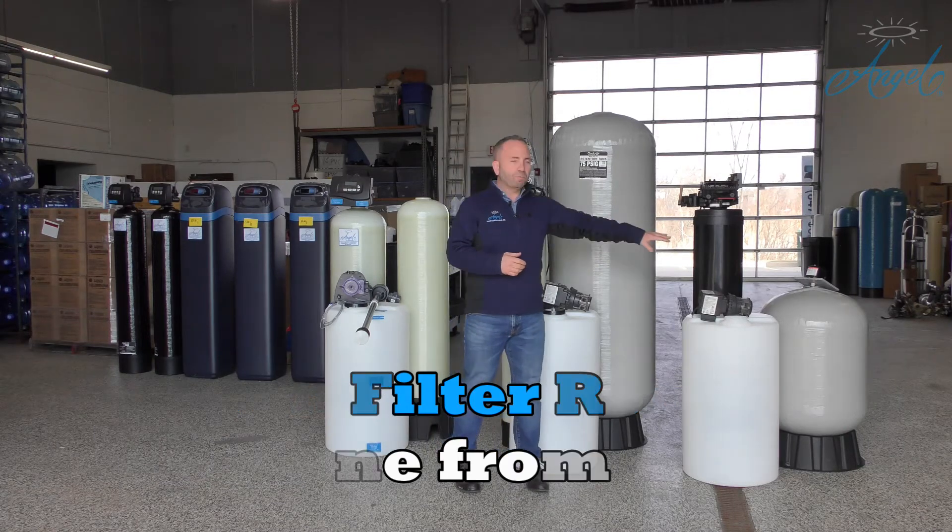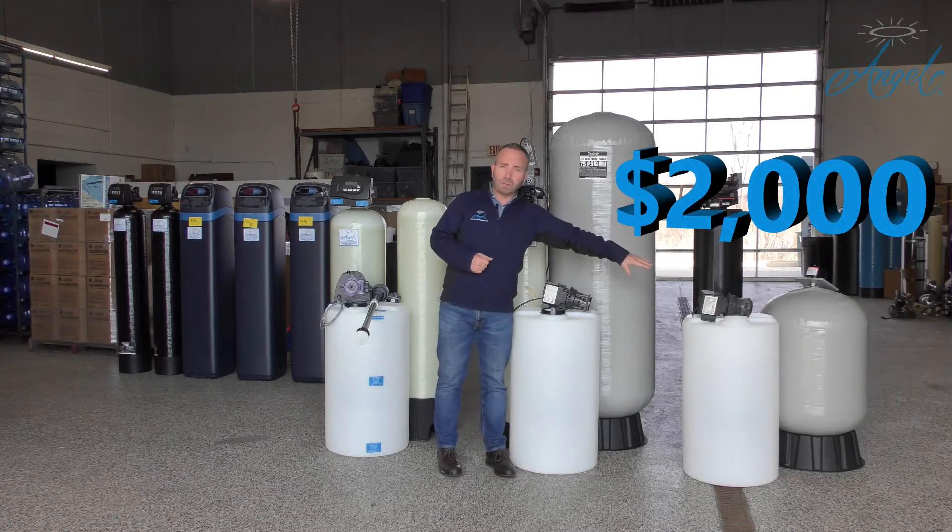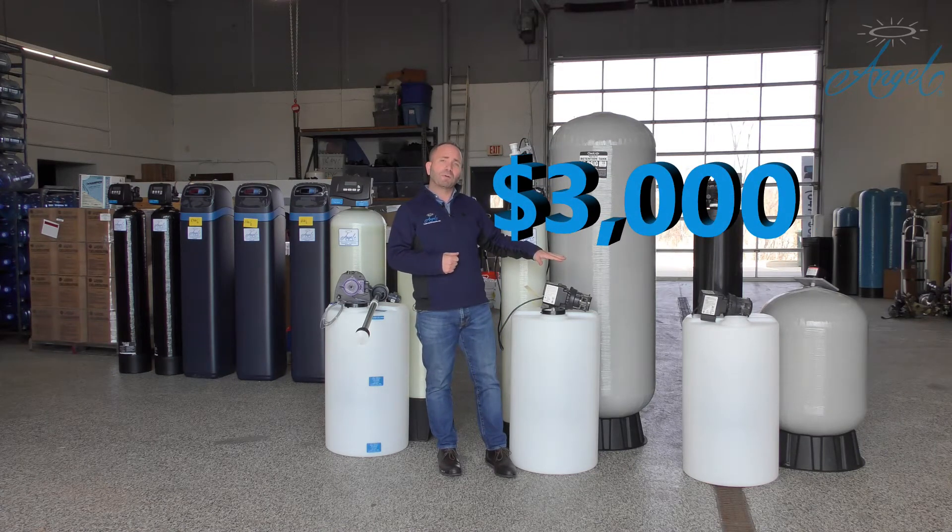It was a fantastic upgrade from the first system. Today that first system would be about two thousand dollars, and this flow switch system would be about three thousand dollars.